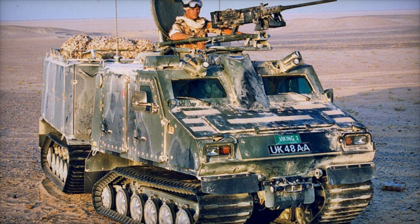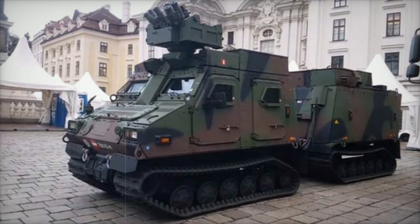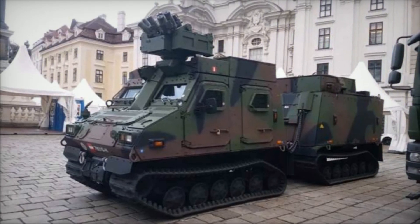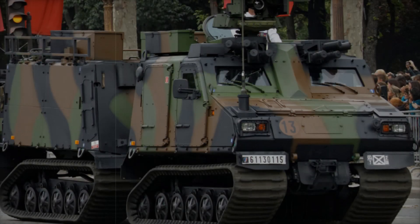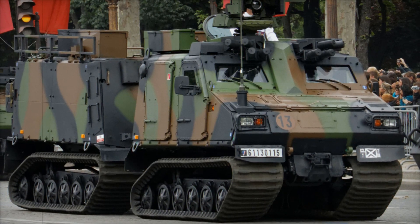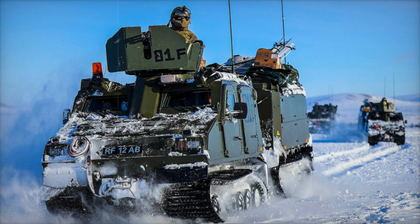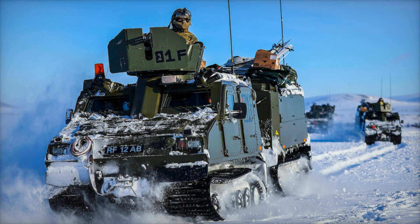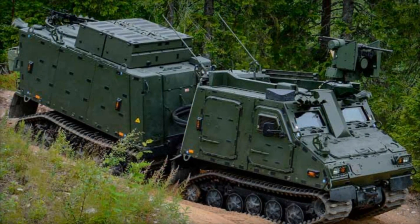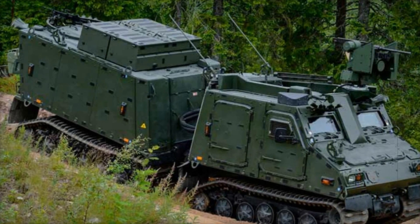It's also worth noting that the BVS-10 was developed in a remarkably short period, from 2001 to 2004. Despite the rapid timeline, the vehicle's design and capabilities exceeded expectations, leading to its immediate adoption by the British military. In just a few years it became one of the most recognized and relied-upon vehicles in the Royal Marines, and soon after other nations followed suit — a testament to the engineering prowess behind its creation.